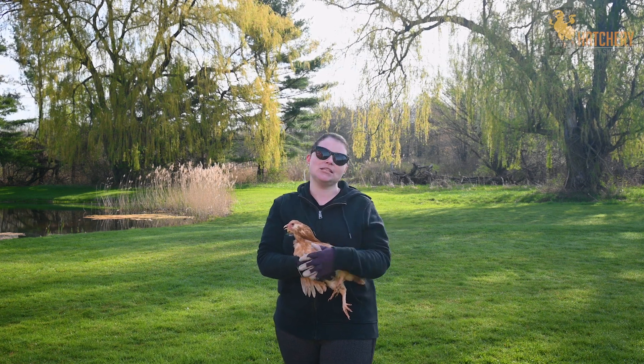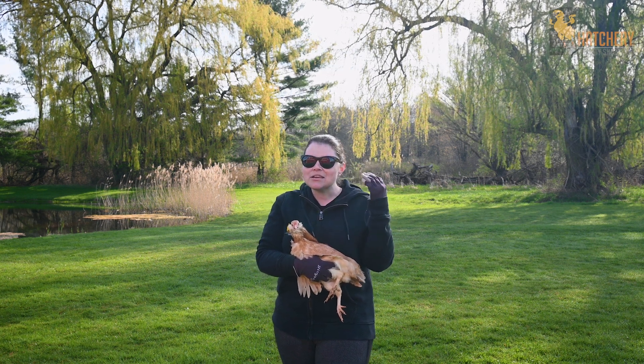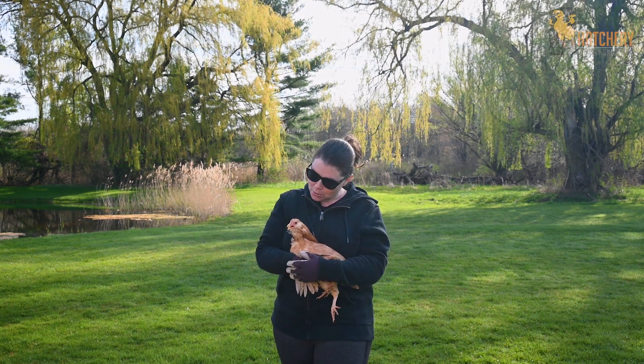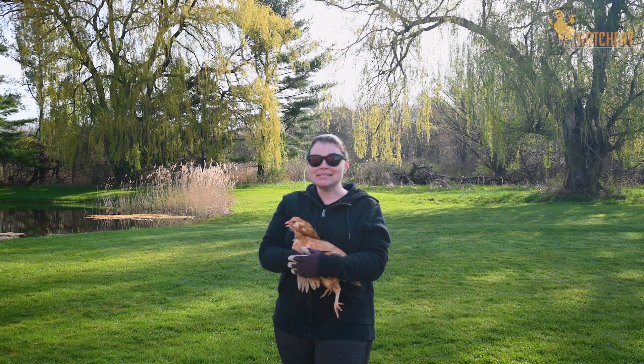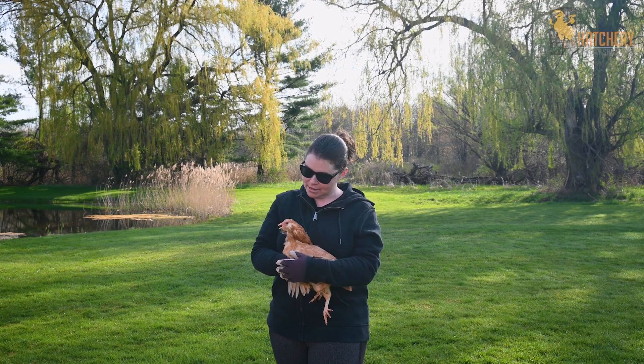If you've ever hatched chicks before, when they're still really wet, you can see their ear holes really defined. And as they get their feathers and they grow, their feathers kind of cover their ear holes, but they still have ears just like ours. The inside of their ear has an eardrum and has a middle and an inner and outer ear.